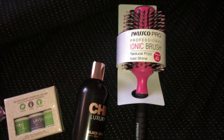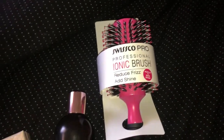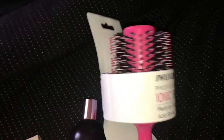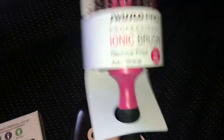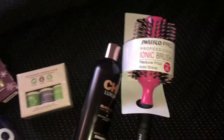I went to Ulta and a couple other places hunting for a hair dryer brush and the cheapest I found was fifteen dollars, and I bought that one. Then I went to TJ Maxx and found this really good quality, very sturdy brush for only $2.50. I felt really dumb about that.